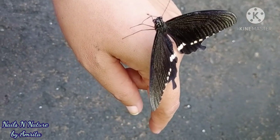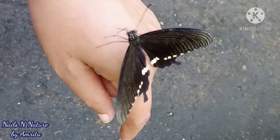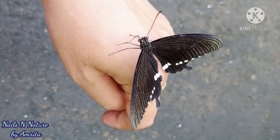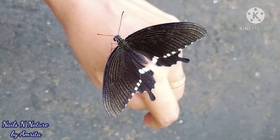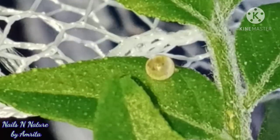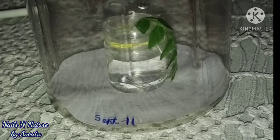This is the story of how they came to me. One day I had gone to my garden to bring some curry leaf to make a dish, and when I brought the leaf inside I saw there was a tiny egg on the leaf. Usually I would discard the leaf, but this time I decided to keep it. I kept it in a bottle of water and the date was September 11th, 2020.